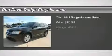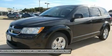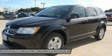The 2013 Dodge Journey. Dodge Journey combines the practicality of an SUV with the comfort of a car, all while boasting a style all its own.